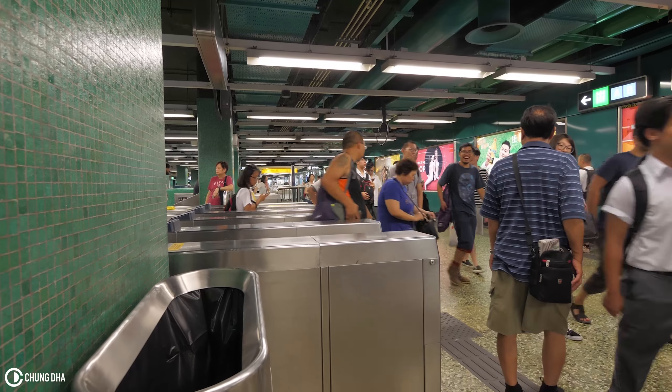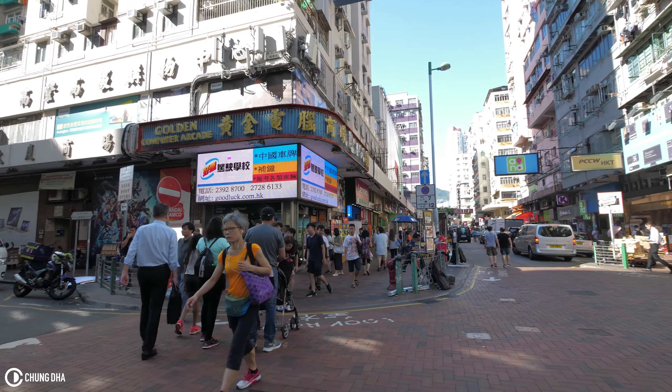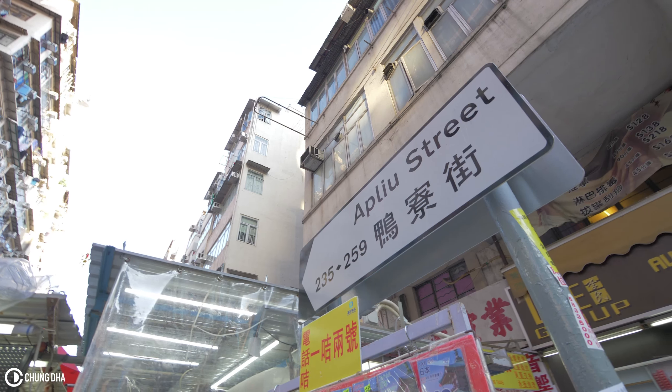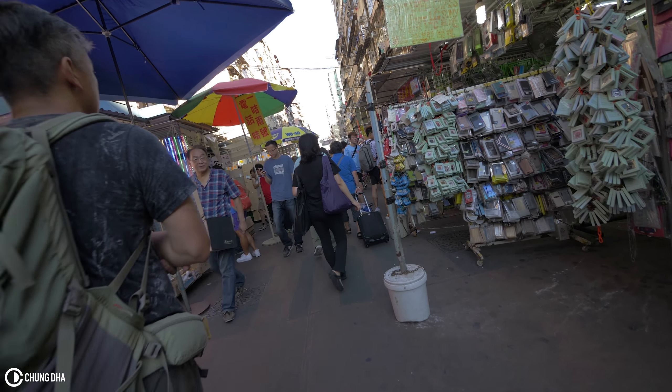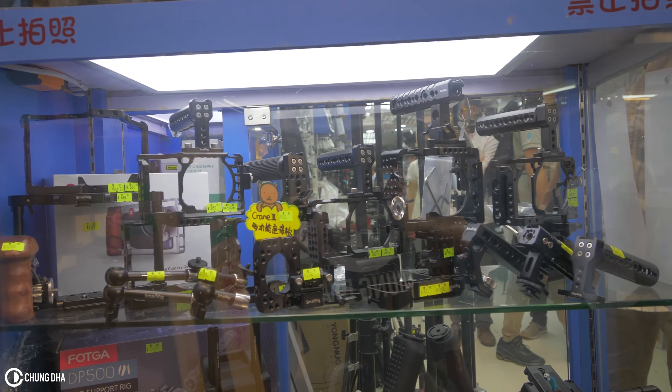So today we're going to Sham Shui Po station. We go to D2, which takes us to the Golden Shopping Mall. If you go to C1 or C2 you go to Sham Shui Po or Apple Street, which is pretty well known — you can buy electronics and quite a lot of camera accessories there. At the Golden Shopping Mall you can get camera accessories and also upgrade your PC with affordable parts.